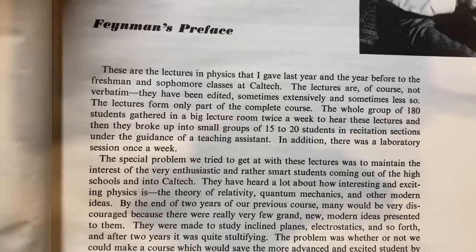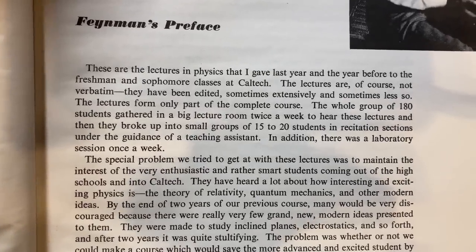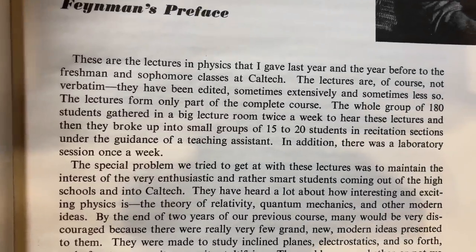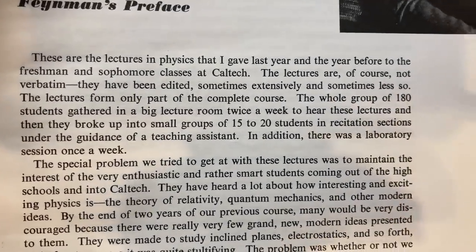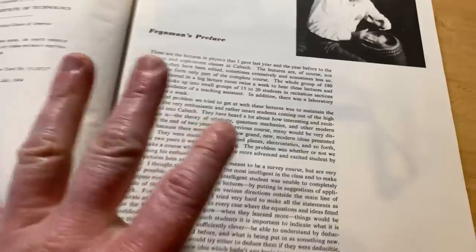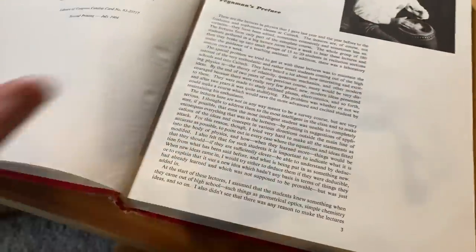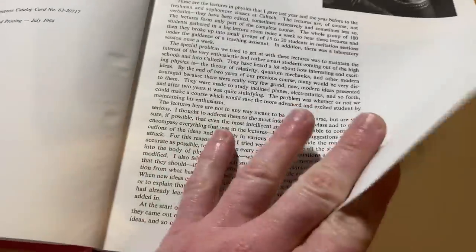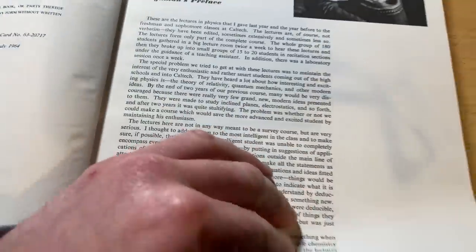The lectures are of course not verbatim — they have been edited, sometimes extensively and sometimes less so. The lectures form only part of the complete course. I want to emphasize again: this is a three-volume set. Volume two covers electromagnetism and matter, and volume three covers quantum mechanics.